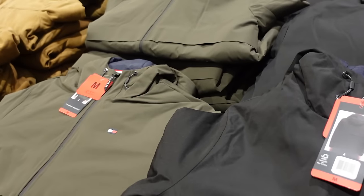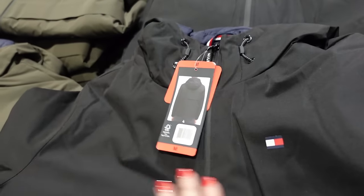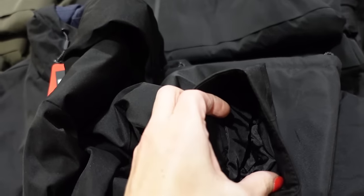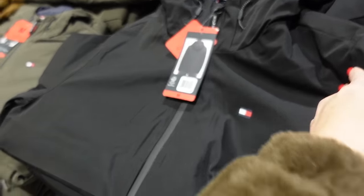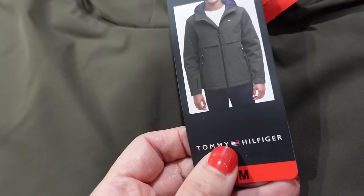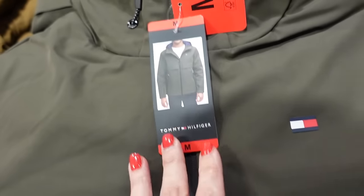Tommy Hilfiger jackets are on sale — a nice windbreaker material, thicker and higher quality, with a lined interior, adjustable wrist, drawstring hood. Comes in black with logo and green. Down to $34.99, regularly $42.99.